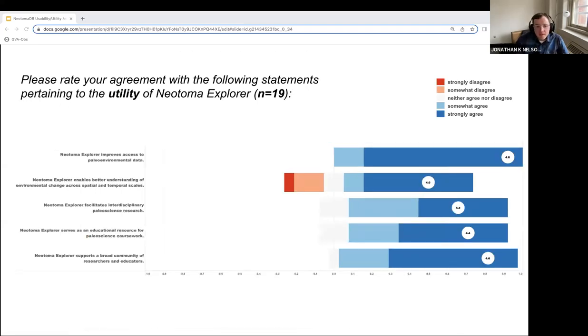We also asked participants to rate their agreement to five utility-focused questions. On average, all participants strongly agreed that Explorer improves data access, enables better understanding of environmental change, facilitates interdisciplinary research, serves as a relevant educational research resource, and supports a broad community of researchers and educators across the paleosciences.